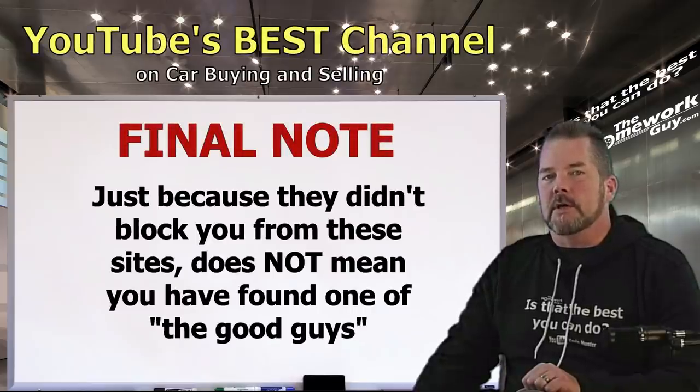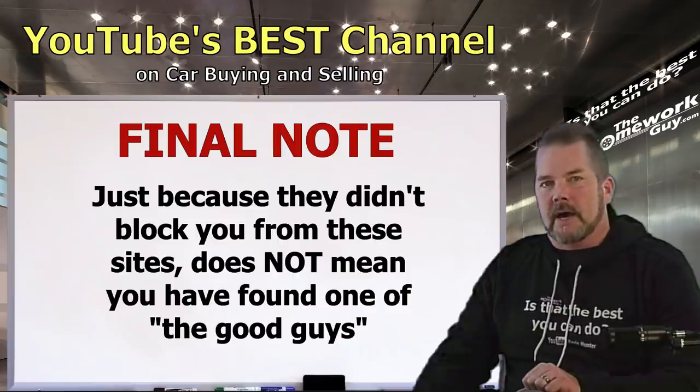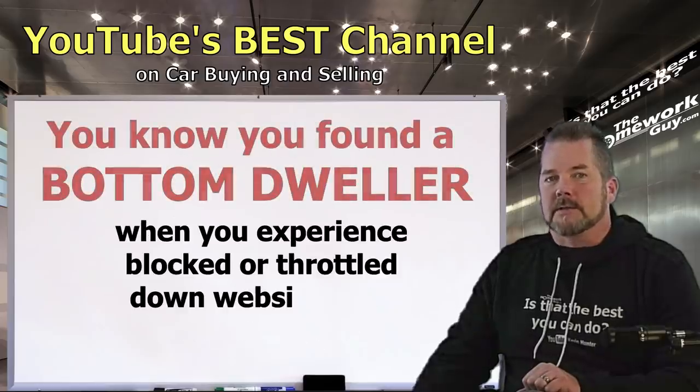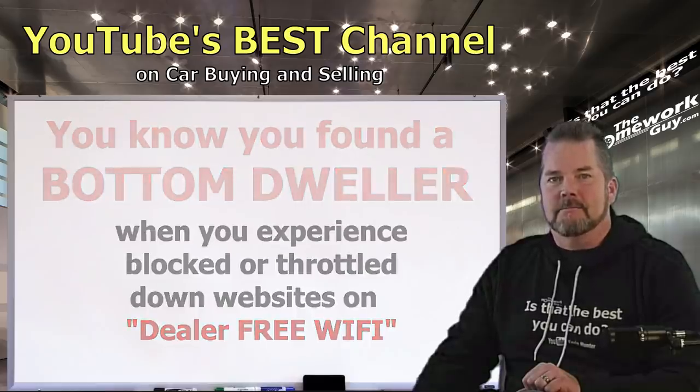Final note: just because it didn't stop you from seeing these car sites doesn't mean you found one of the good guys — it's just a good indication. They could still present a lot of other challenges, so don't fail to do your homework. However, blocked or throttled-down sites on free Wi-Fi is a clear signal you've found one of the bottom dwellers when it comes to honesty.